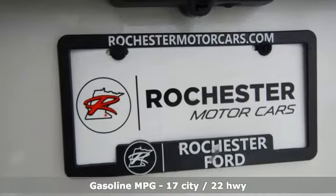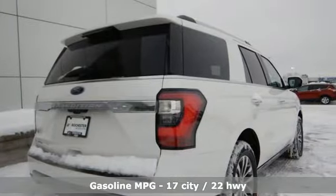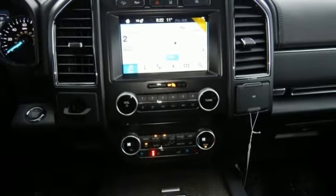Integrated Navigation System with Voice Activation, Remote Engine Start Smart Device, Heated and Ventilated Leather Bucket Seats, Active Lane Departure, Auto Dimming Mirrors.